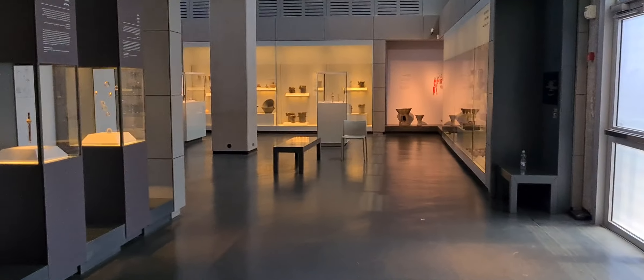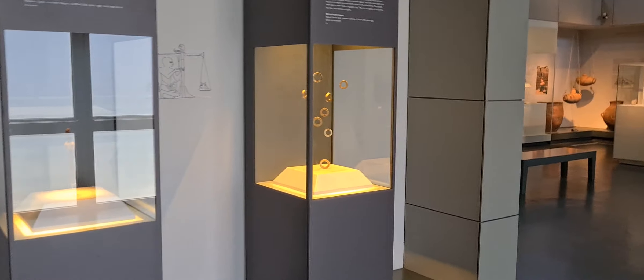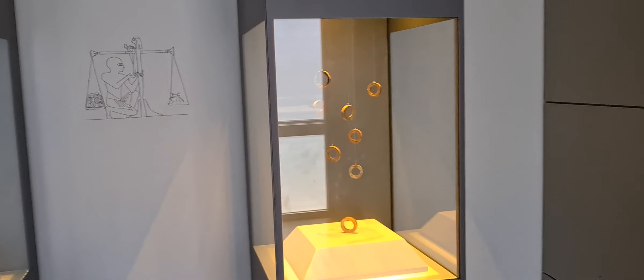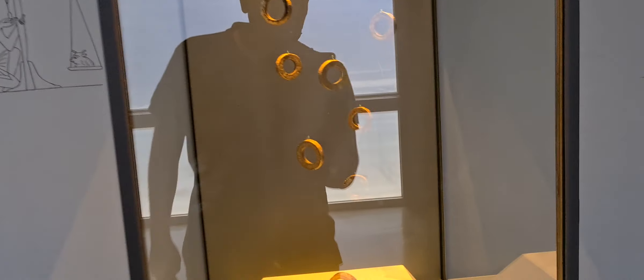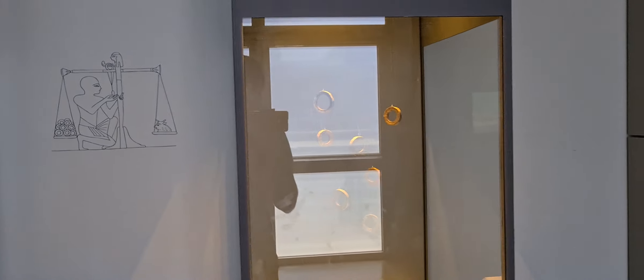It's nice to walk around and see all the remnants and artifacts that were found here in Israel. Those are gold rings — 6,000 years old.